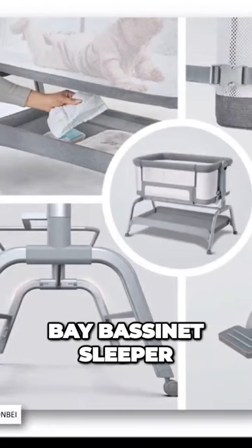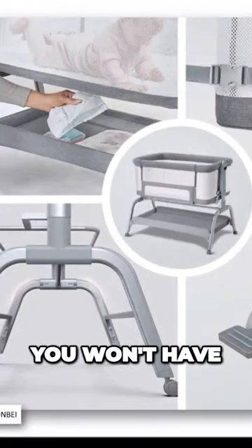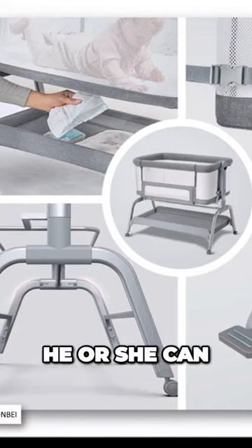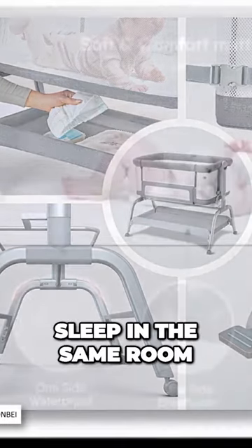Meet the brand new Ron Bay Bassinet Sleeper. You won't have to get out of bed to cater to your infant in the middle of the night because he or she can sleep in the same room as you.